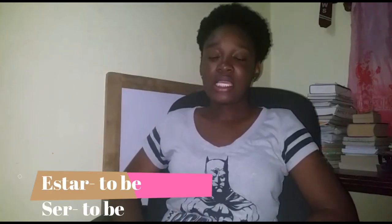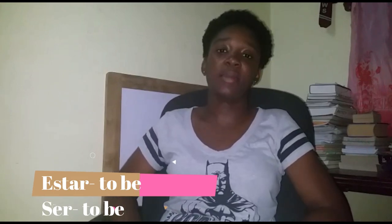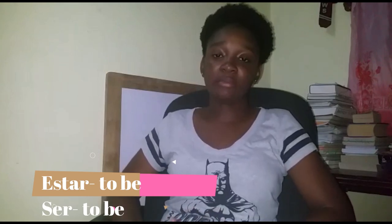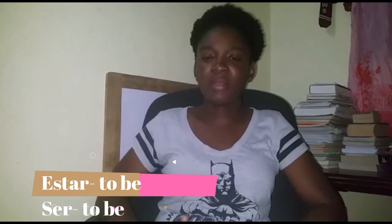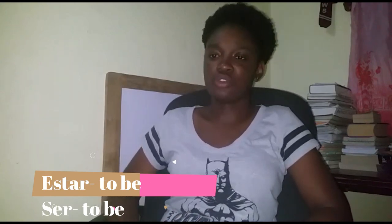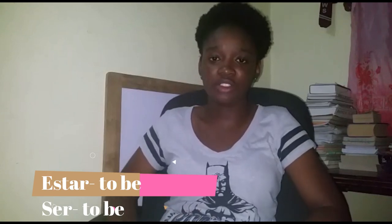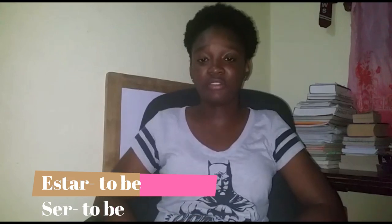However, for estar it's more of a temporary kind of description. So, 'I am happy' — Estoy feliz. Or, 'I am sad' — Estoy triste. For ser, it's more permanent. So you have: Soy profesora de español — I am a teacher of Spanish. So you get the difference there. There are lots of differences between those two verbs — that's a whole video in itself.